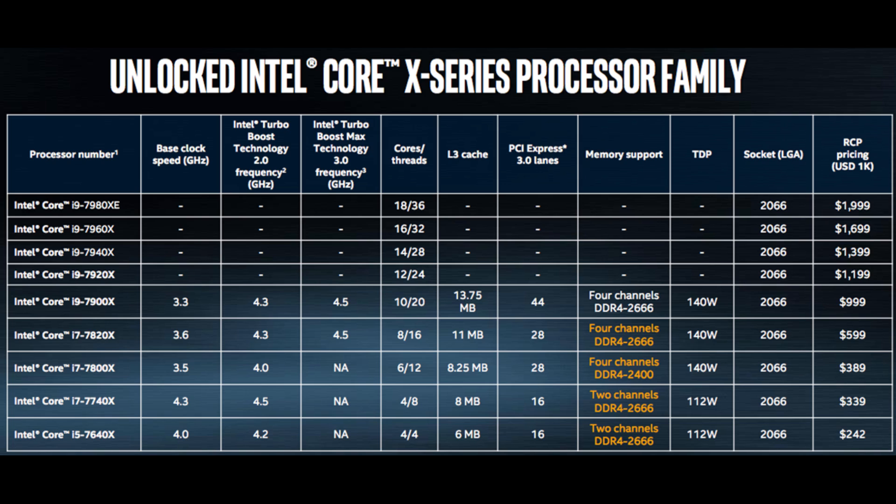What I see with the whole new i9 series is Intel basically telling AMD: 'No matter how much we charge, people will still buy our product.' It's like a slap in the face. Everyone was saying Intel would have to lower prices because of AMD — well, they actually increased them. The new extreme processor went from $1000 to $2000.